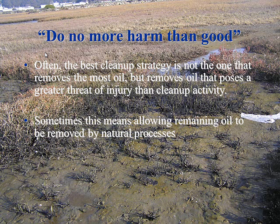The rule we're going to live by is: do no more harm than good. The best cleanup strategy is not the one that removes the most oil, but removes oil that poses a greater threat of injury than the cleanup activity itself. You can go out there and clean up every speck of oil, but at some point you're going to start doing harm to the environment. Sometimes you allow the remaining oil to be taken care of by Mother Nature — it's just generally not in the time frame the public and the politicos find acceptable.